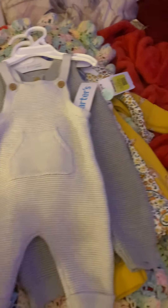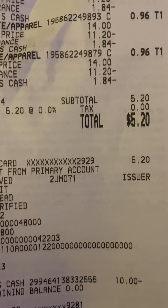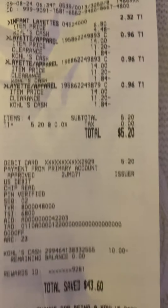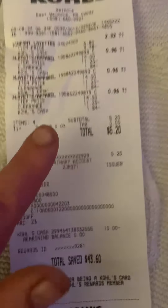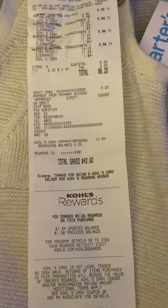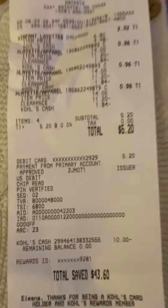And on top of that, I got my Kohl's cash. Look at my total that I paid for all those clothing — $5.20 — because I had a coupon for 20% off clearance, plus I had $10 Kohl's cash, which saved me a total of $17.80.